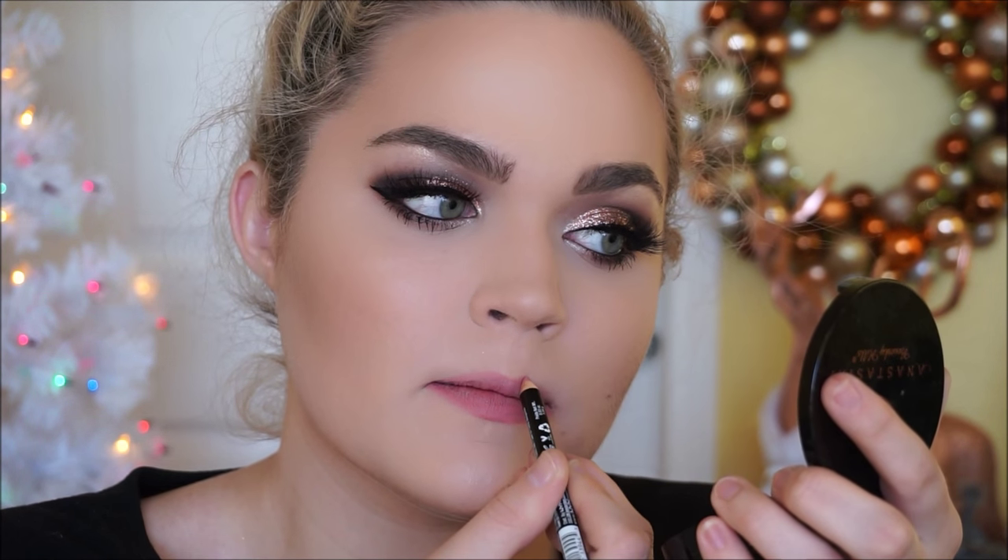I wanted to make sure this was the color I wanted, and it is. I'm going to be using the NYX lip liner in the shade Nude Pink, and on top I'm going to be using the OCC Ready-to-Wear Lip Tar in the shade Memento.